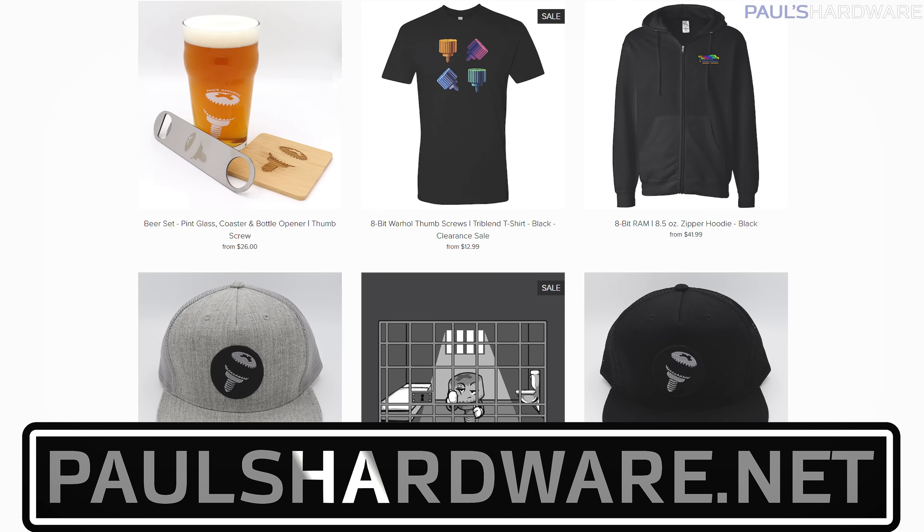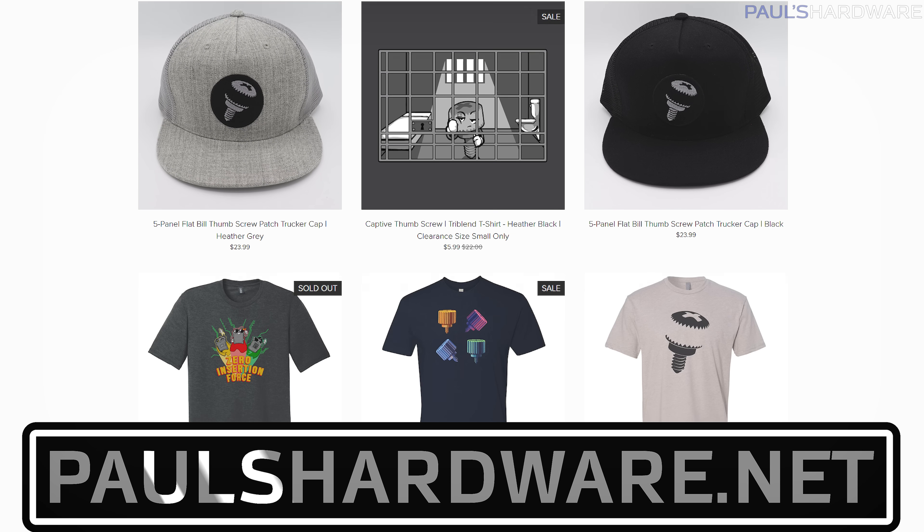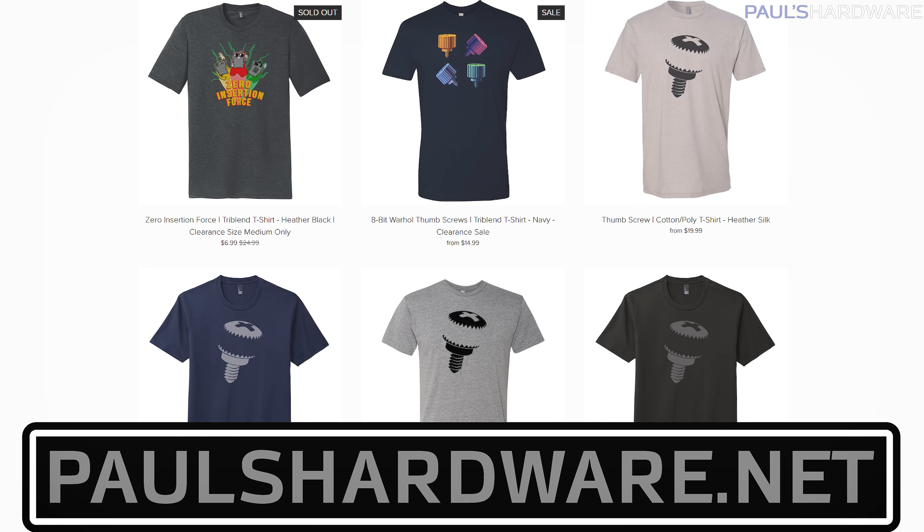But there you have it, guys — tech news for the week and my first run here at the new location. I'll see if I can do some actual decorating soon, but if you like this video, click that like button or leave me a comment down below. All the articles I talked about today are linked in the description if you're interested, and then check out my store at paulshardware.net for high-quality merchandise — t-shirts, hoodies, beer sets, and more. Subscribing to my channel is always a good call too. Thanks everyone, and we'll see you next week.